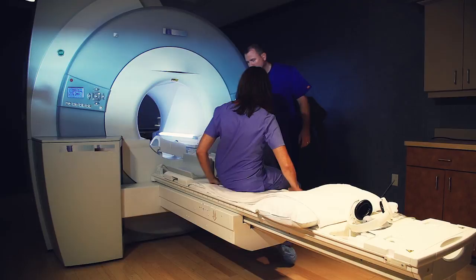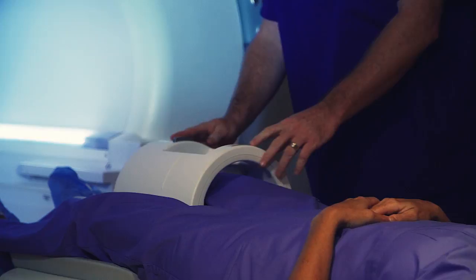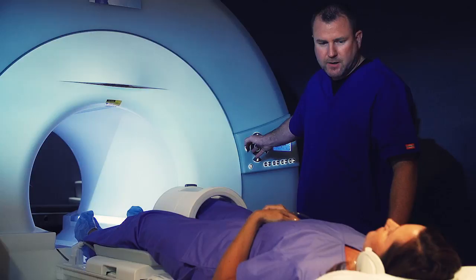If your MRI scan has been scheduled with sedation or anesthesia, you will be asked to arrive earlier. Do not take prescribed sedation medications until after paperwork has been filled out, and you are instructed to do so by the technologist. All patients receiving sedation must have someone with them to drive them home after the procedure.